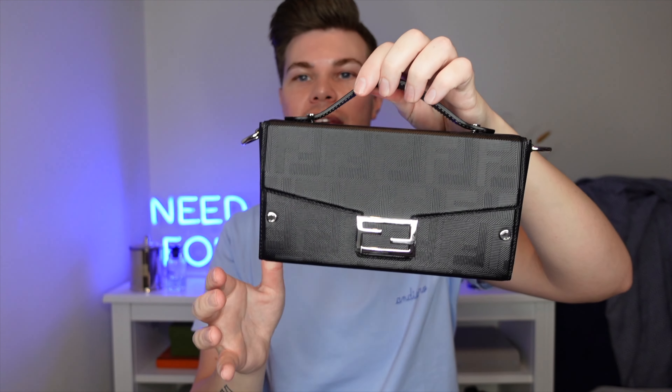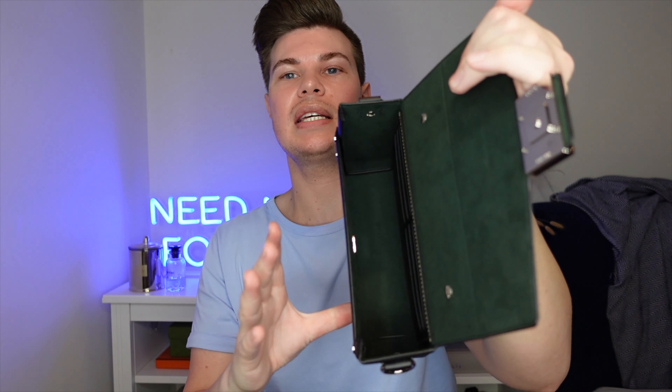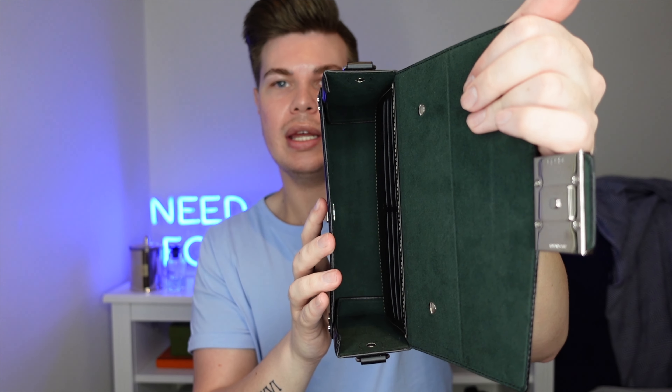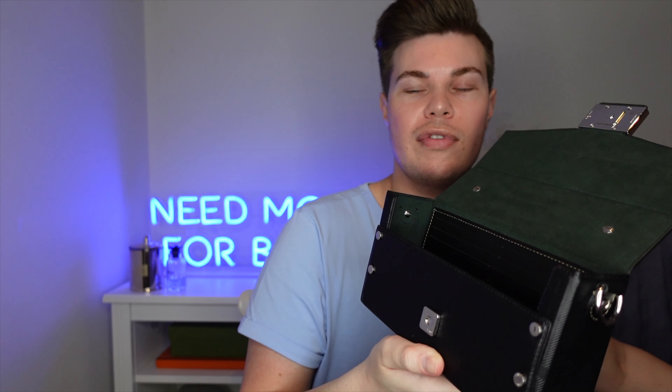The strap attaches to two D-rings on the side of the bag. It also has rotational hooks so if your bag goes on backwards or the strap rolls, you can just easily move it over. If you don't want to wear the strap and want to carry it by the top handle or almost like a clutch, you can just fold the D-rings down and nobody would ever know.